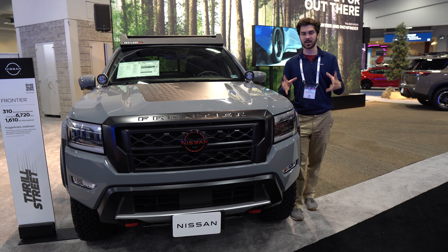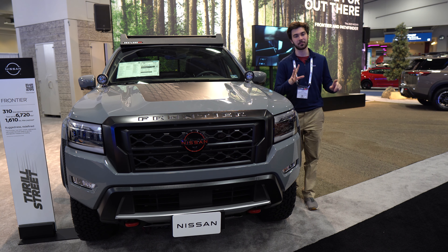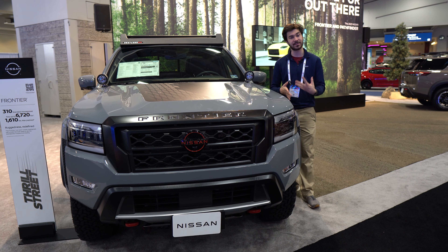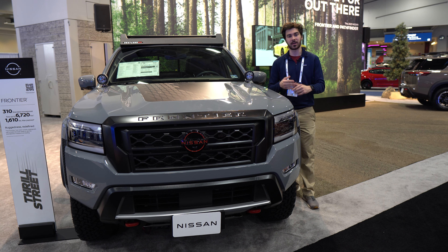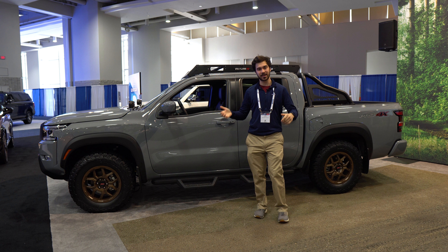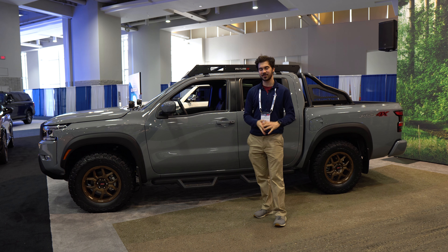All Frontiers come standard with a forward collision mitigation system with pedestrian detection. There's also an optional technology package adding the Nissan Safety Shield 360, which includes blind spot monitoring with rear cross traffic alert, intelligent cruise control, and lane keep assist. Overall, the Pro-4X is a great option if you're looking for a mid-size truck.